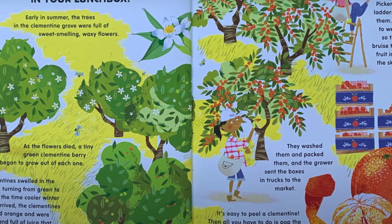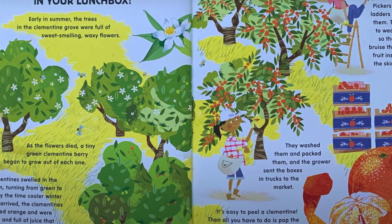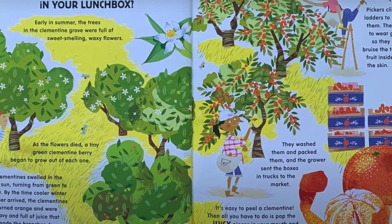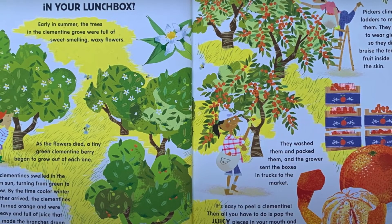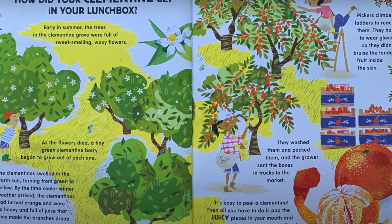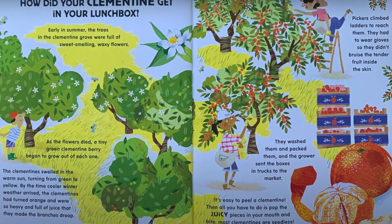How did your clementine get in your lunchbox? Early in summer, the trees in the clementine grove were full of sweet-smelling, waxy flowers. As the flowers died, a tiny green clementine berry began to grow out of each one. The clementines swelled in the warm sun, turning from green to yellow. By the time cooler winter weather arrived, the clementines had turned orange and were so heavy and full of juice that they made the branches droop. Pickers climbed ladders to reach them and had to wear gloves so they didn't bruise the tender fruit inside the skin. They washed them and packed them, and the grower sent the boxes in trucks to the market.